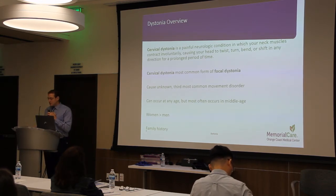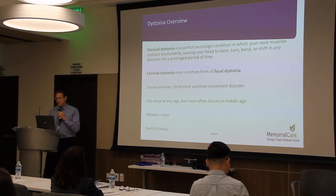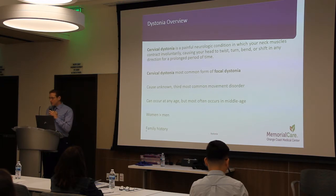Cervical dystonia is a painful condition in which your neck muscles contract involuntarily, causing your head to twist or turn to one side. It's a rare disorder, but it is the third most common movement disorder behind essential tremor and Parkinson's disease. It most often occurs in middle age, in those with a family history, and affects women a little bit more than men.